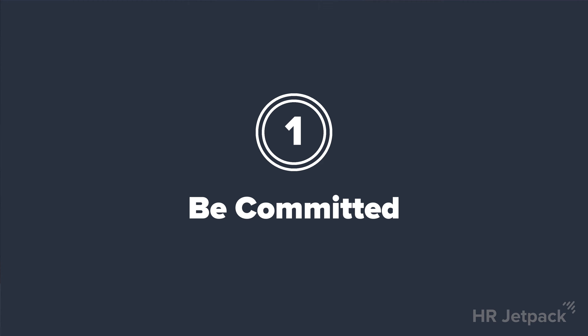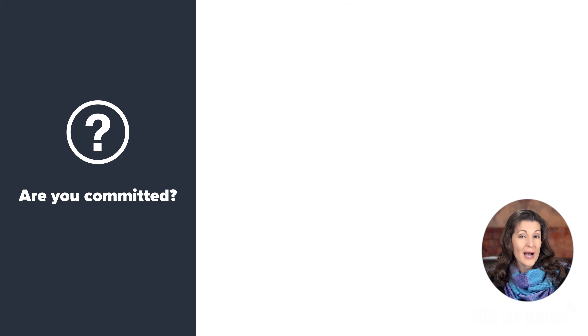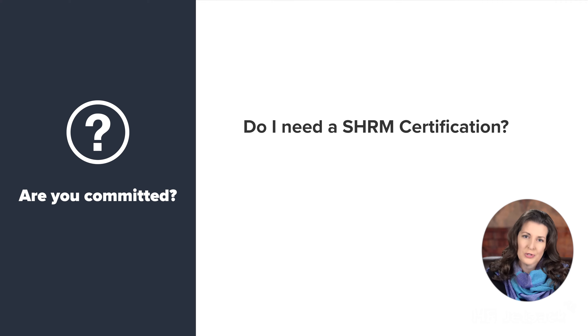Best practice number one: be committed. Once you've determined you are eligible to take the exam, you need to answer three questions. Question number one: do I need a SHRM certification? Let's be real — not everyone needs an HR certification. For instance, maybe you have a master's degree in HR, landed a senior position as an HR business partner, and are at the end of your career. Do you need this certification? Maybe, but maybe not.